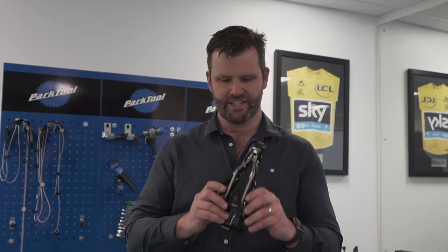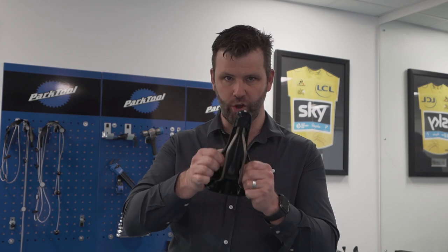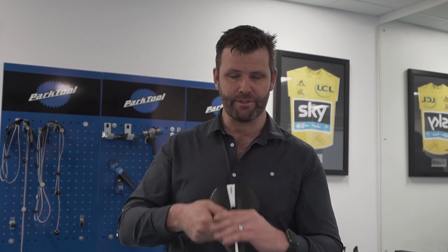If you've got a turbo trainer you can set things up statically, that can be really useful. Check the saddle itself — if you've had a saddle for a long time and you're suddenly getting saddle sores without knowing why, check that it hasn't broken. You'd be amazed how these rails can break after a lot of wear. I see people come in with left-sided saddle sores where the left side of the saddle has just collapsed.